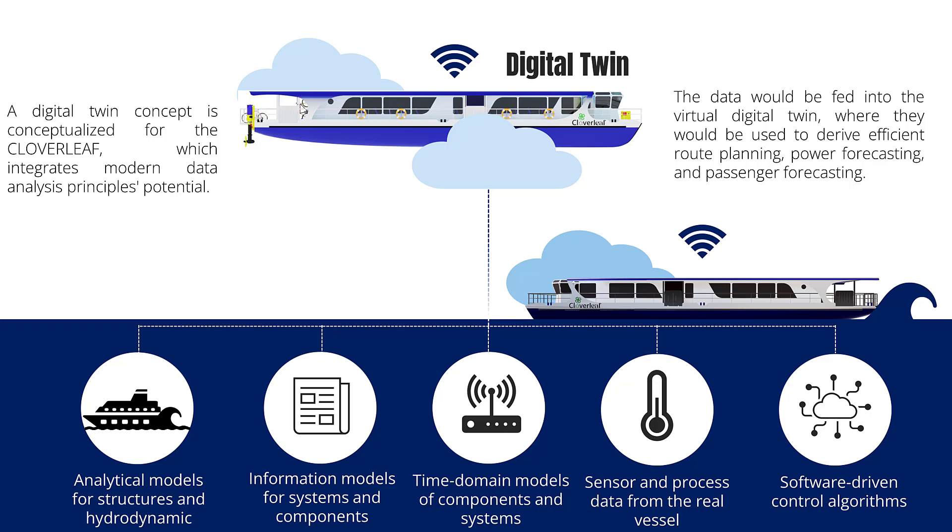By gathering a wealth of operational data, the vessel's digital twin is able to generate highly efficient route plans, power forecasts, and passenger predictions. As we continue to gather insights, the next generation of Cloverleaf will push the boundaries of innovation even further.